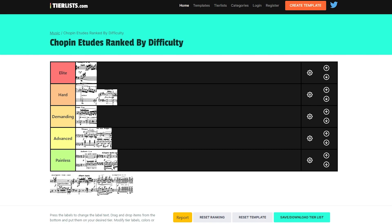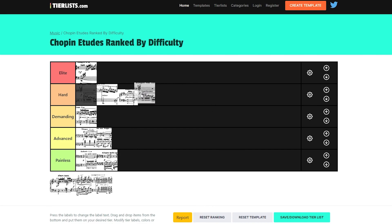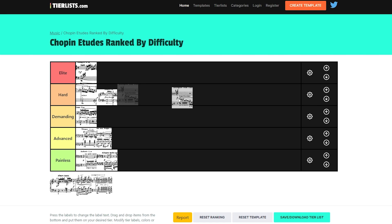Then we have the Revolutionary Etude, Op. 10 No. 12. Where to put this one? It's going to be in the Hard section, probably more towards the bottom of Hard or leaning towards Demanding, because while it is a difficult piece, it's certainly not on the level of Op. 10 No. 4 or No. 8. So I'd put it on the lower spectrum of the Hard category.